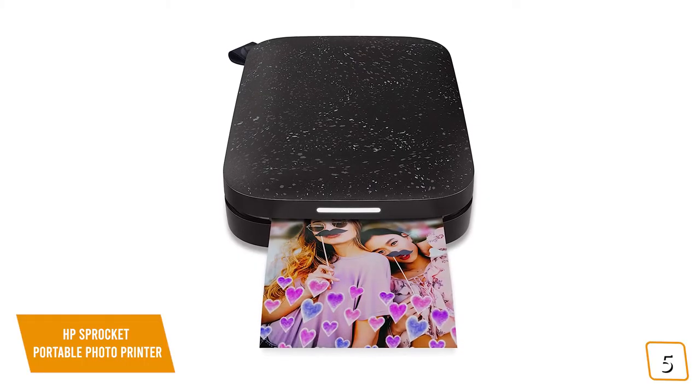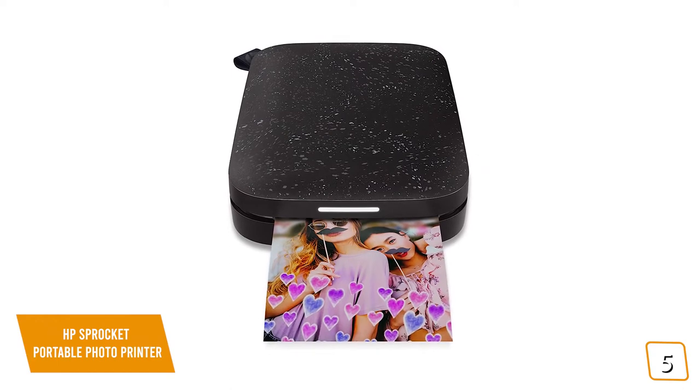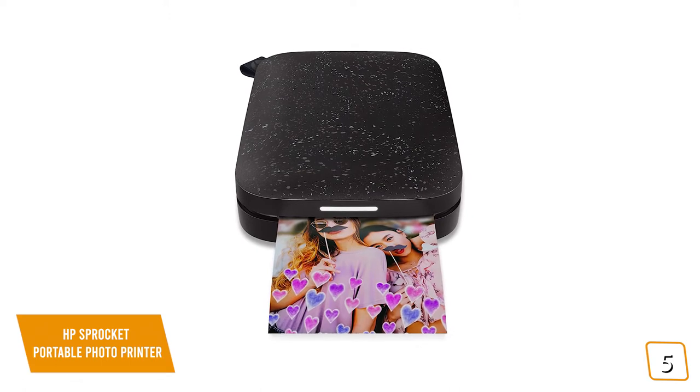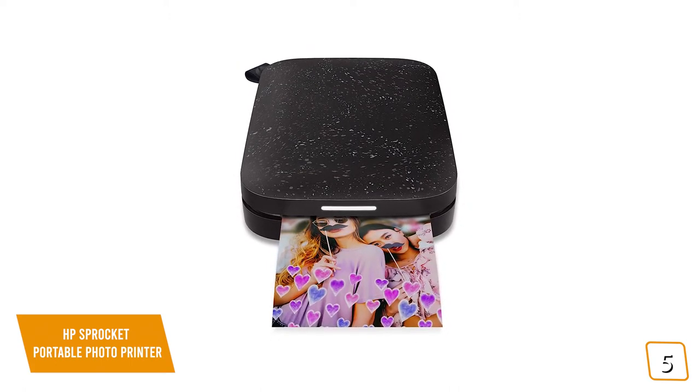If you're looking for a great portable photo printer, then the HP Sprocket is one of the best options with its lightweight design that easily fits into your pocket or bag, and the zero ink technology means you don't have to worry about ink cartridges.